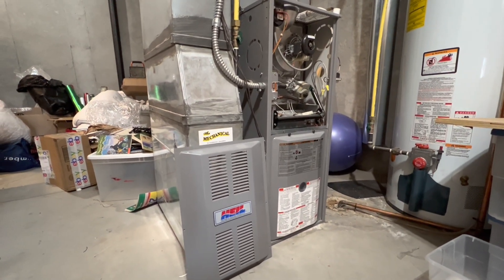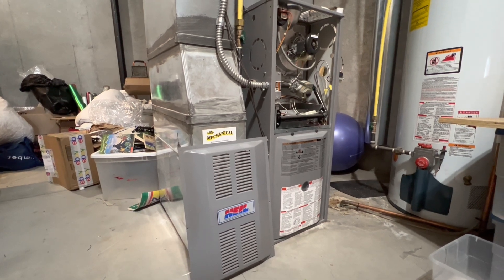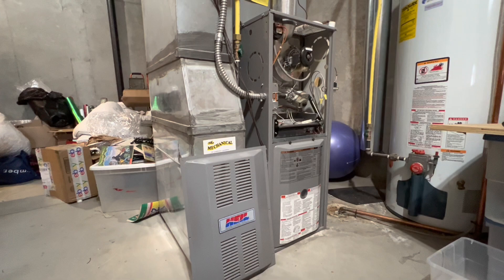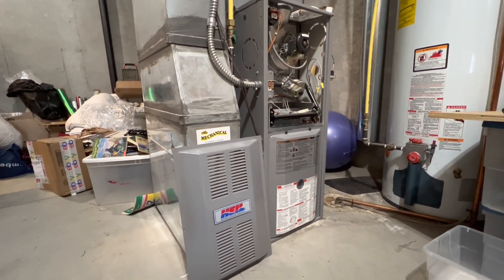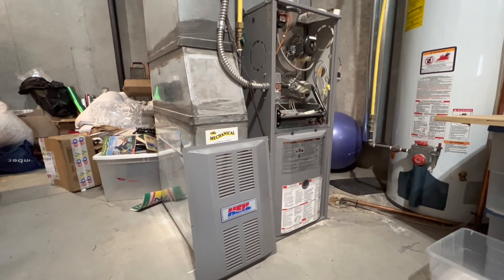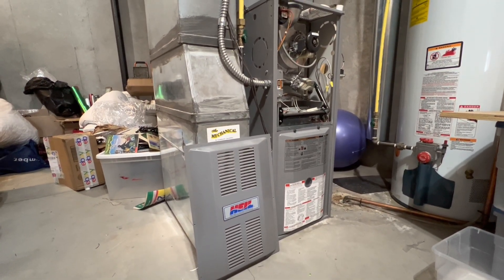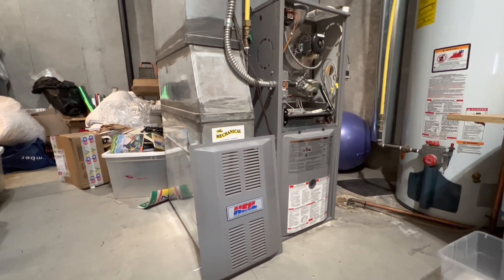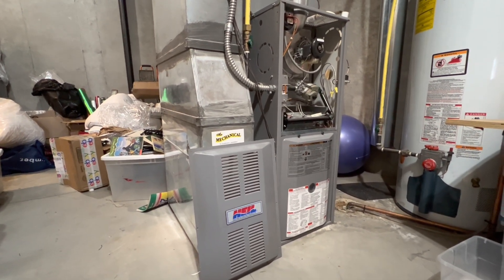Hello everybody, today I have a shorter HVAC related video for all of you. This particular HVAC video is short because I'm only going to be showing you the starting sequence of a gas powered furnace. The furnace is made by Heil and it's from 2007. Without further ado, I'm not going to be doing any commentary while the furnace is turning on. You'll only see text in the bottom left of the video, so let's go ahead and get started.